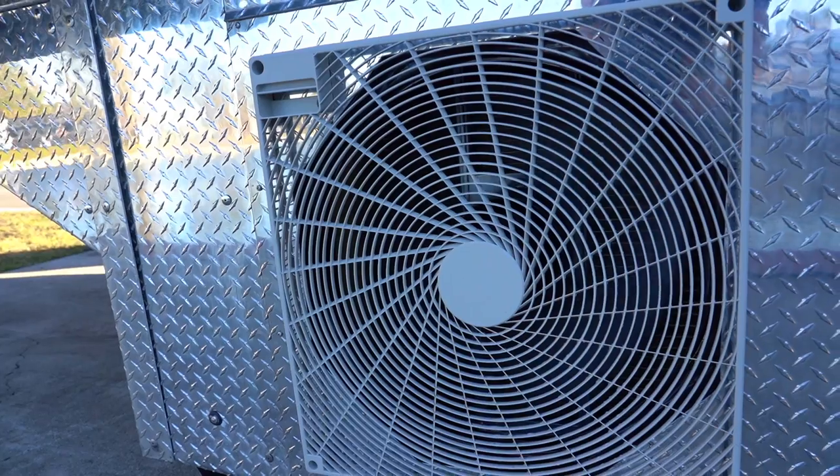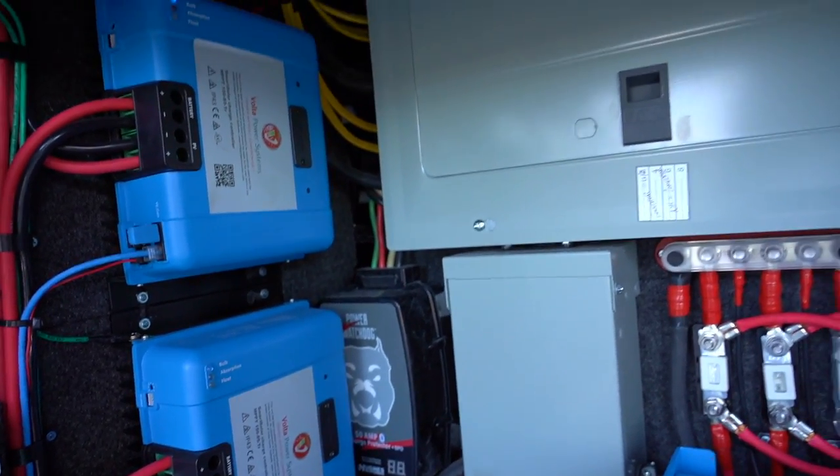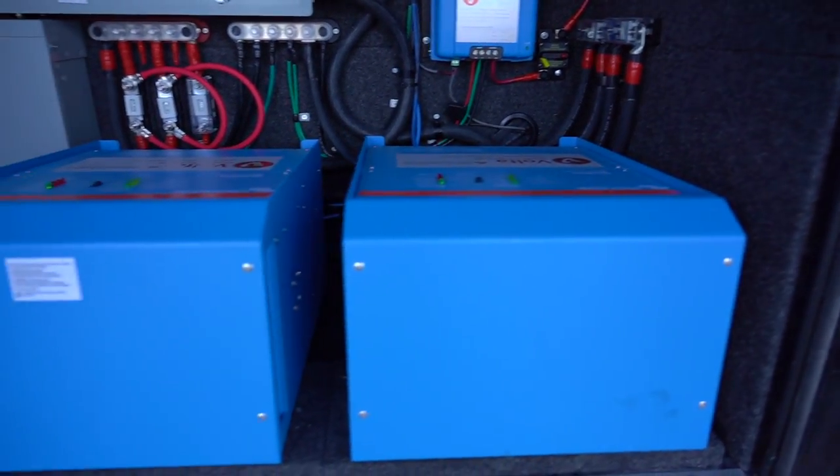Running on 240-volt power enables the LG mini-splits integrated by the Spacecraft team, which are over twice the efficiency of a traditional RV air conditioner, with no noise. With this storage, you get 27 hours of runtime with the mini-splits, versus only 12 hours with traditional RV air conditioners. It's got enough power — this thing could go to Mars.